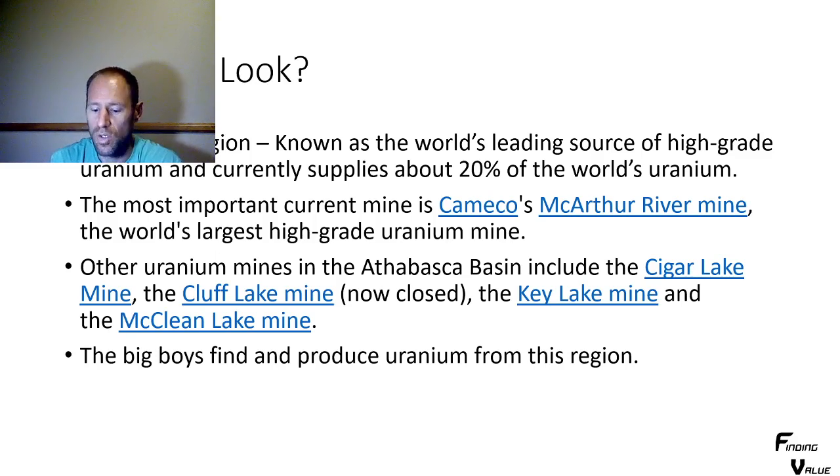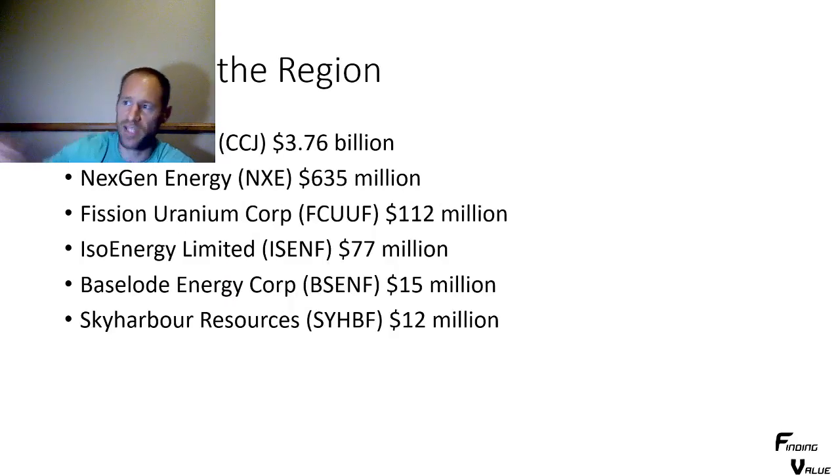I wanted to see all of the uranium explorers who are exploring for new deposits in that area. Some of the companies I have here I've talked about before, some are producing. The big players in this region are Cameco Corporation, NextGen Energy — they've got the Arrow Project and they're not producing yet — and Fission Uranium Corp, which has the Triple R Project and they're not producing yet. We've got ISO Energy Limited, which is tied to NextGen Energy as their parent company. They're exploring all over the Athabasca basin for new discoveries and it looks like they already have a discovery. I do think that's a good company to look into — ISENF, with a $77 million market cap right now.